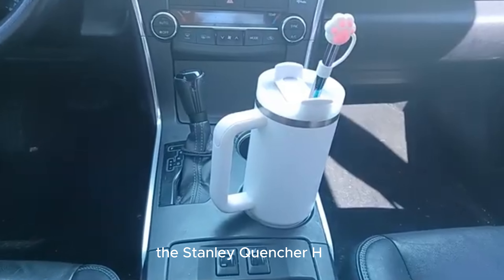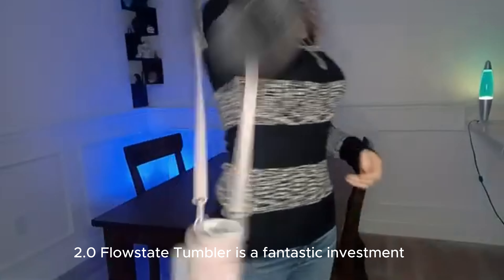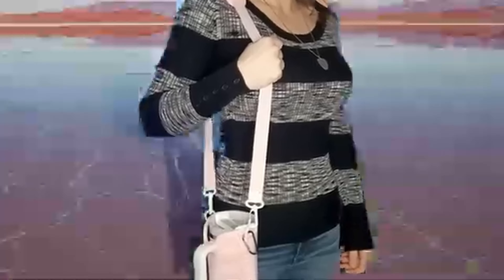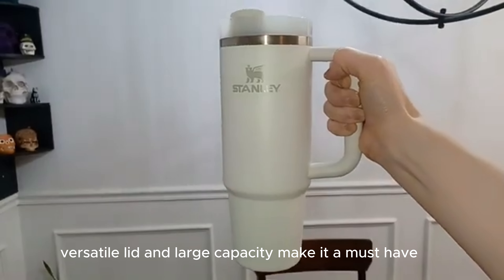In conclusion, the Stanley Quencher H2.0 FlowState Tumbler is a fantastic investment for anyone looking to keep their drinks at the perfect temperature. Its handy design, versatile lid, and large capacity make it a must-have.